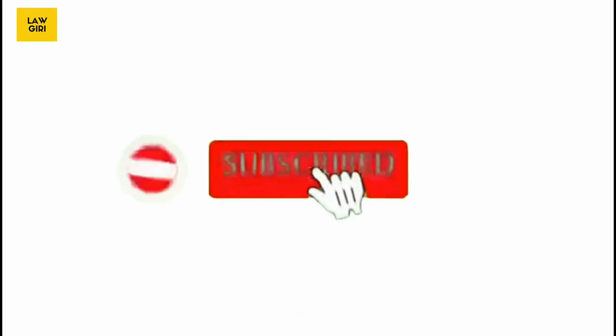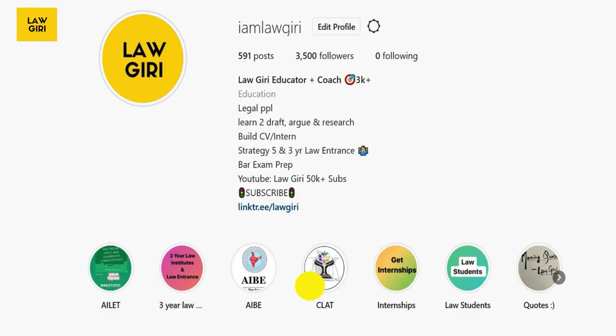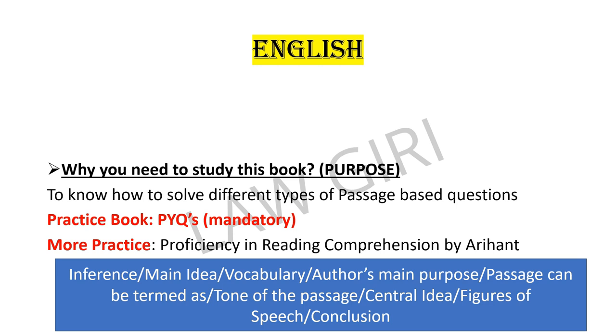I hope you're subscribed to Loggiri's YouTube channel and hit that bell notification so you don't miss any videos. Follow us on Instagram at 'I am Loggiri' for motivational content. If you have not gone through the syllabus video, please watch that after this video.